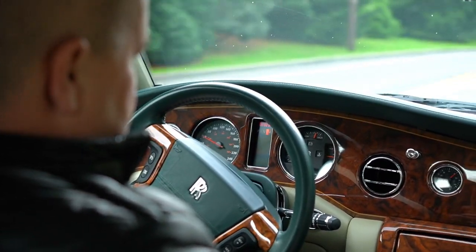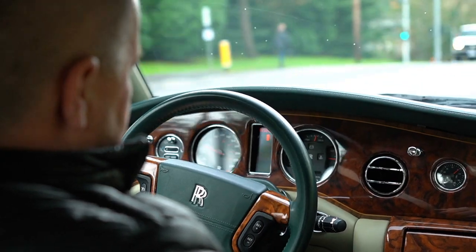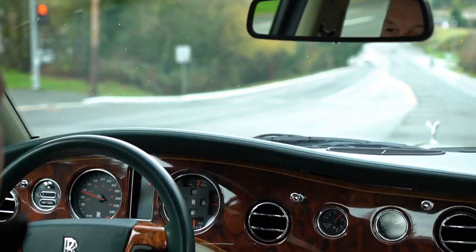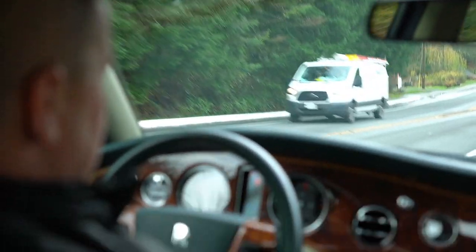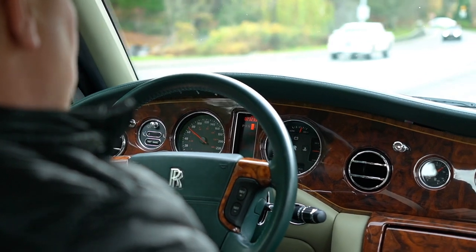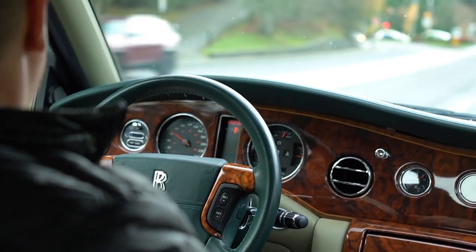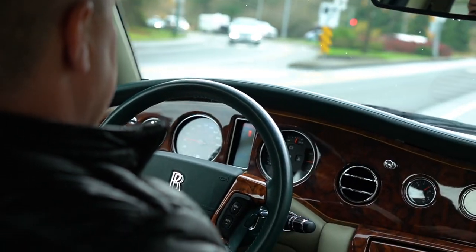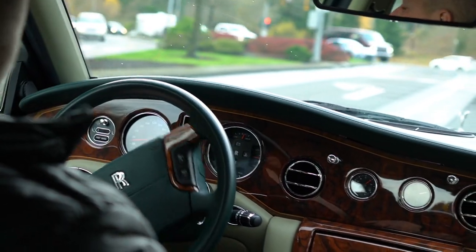Everything works. We've tried all the heated seats in the car. Joel's in the back being driven around like a king, and all the seat switches, window switches, hazard lights, windshield wipers — we've tried every single switch in the car and as far as we can see everything works, other than one light bulb in the back that Joel found was out. We're going to see if we can get that fixed.